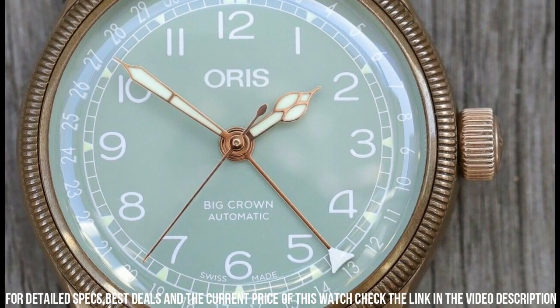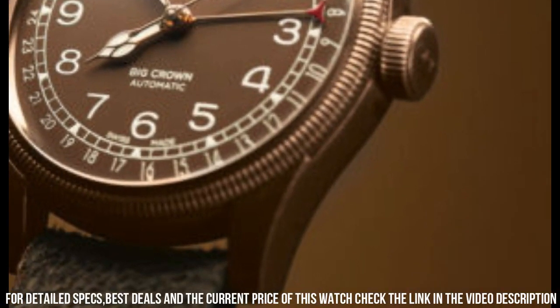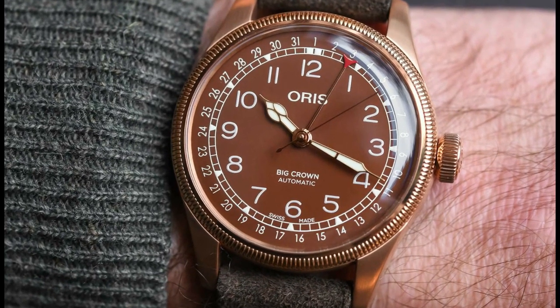Band color: brown. Dial color: green. Calendar: date. Item weight: 7.05 ounces. Movement: automatic. Water-resistant depth: 50 meters.